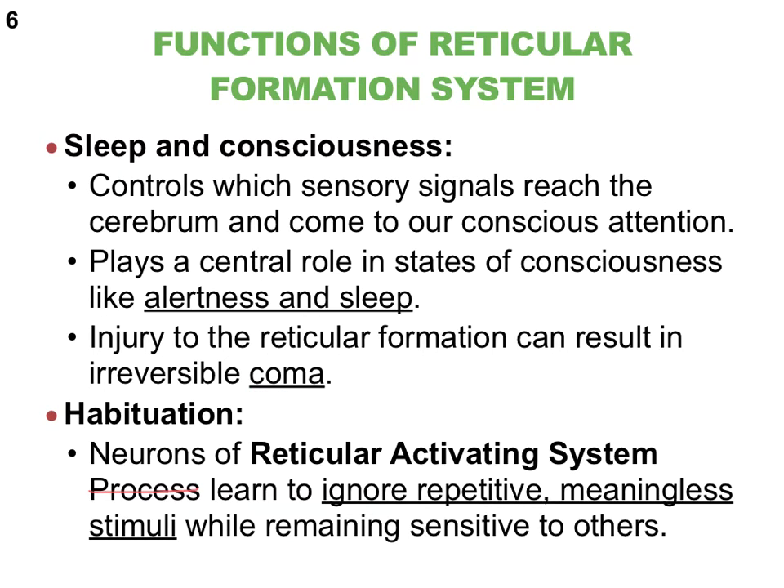The second function of the reticular formation system relates to habituation. Your brain is constantly receiving all kinds of sensory signals, and we do not need to respond to every one of them. The reticular activating system has neurons specialized in ignoring very repetitive, meaningless, non-threatening stimuli, while still remaining sensitive and responsive to others.